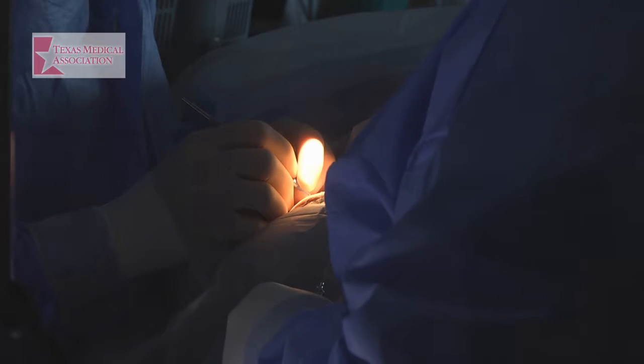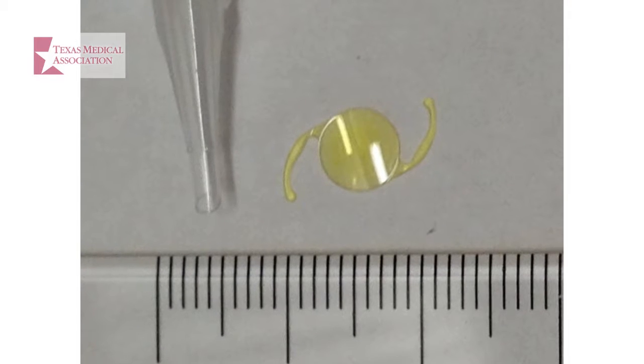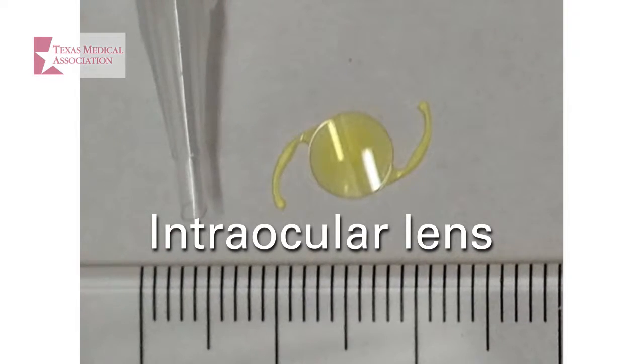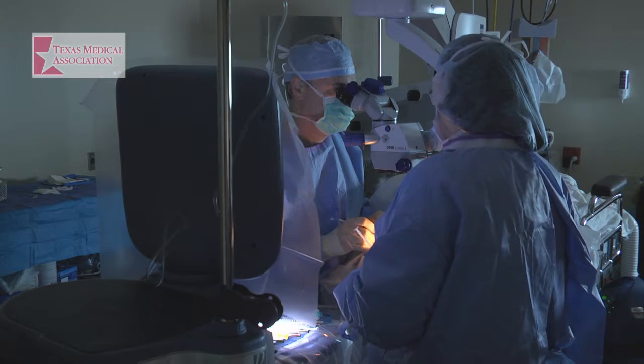In cataract surgery, the cloudy lens is removed and a clear, synthetic, man-made lens called an intraocular lens is implanted in the eye. Intraocular lenses can decrease your dependence on glasses after cataract surgery. You should discuss those lens options with your ophthalmologist.